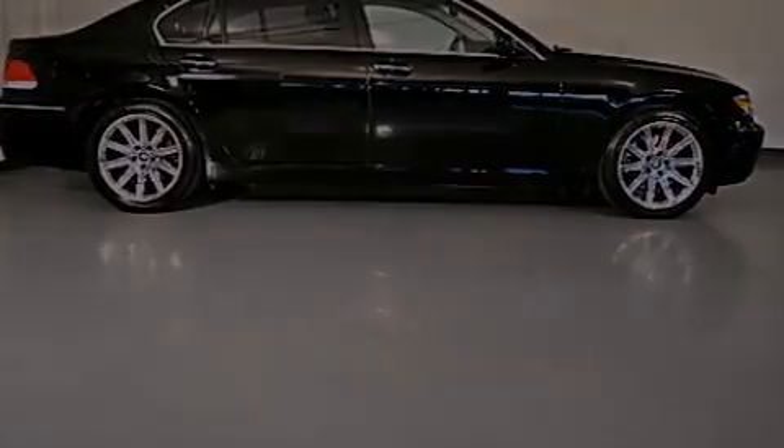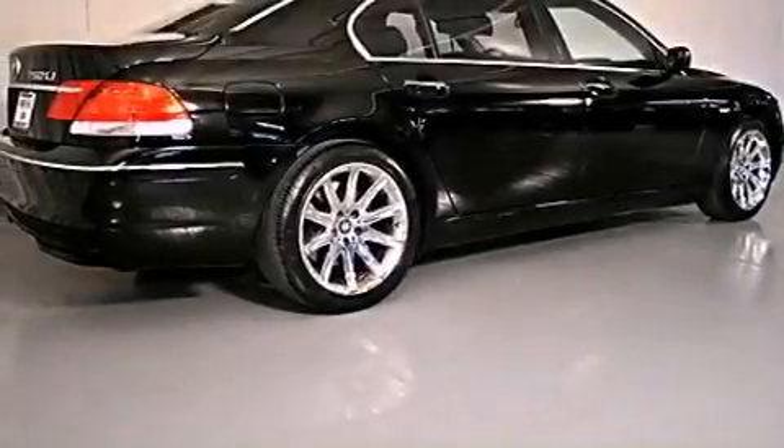Its top features and packages include a convenience package, a power moonroof, satellite radio, and a navigation system.